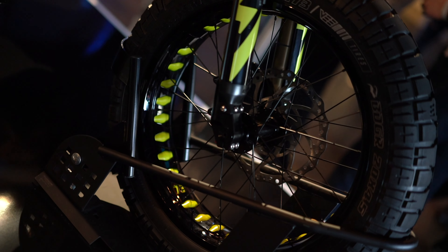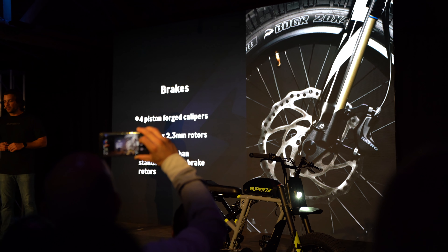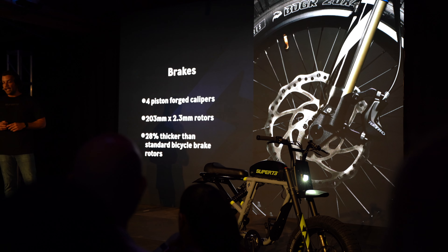Both the R and RX use hydraulic brakes, but the RX has the most powerful brakes ever put on a Super 73. It features four-piston forced calipers front and back, and new 2.3mm-thick brake rotors. Those new rotors are 28% thicker than industry standard, improving brake response, heat dispersion, and heat tolerance.